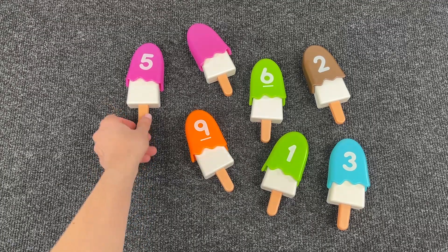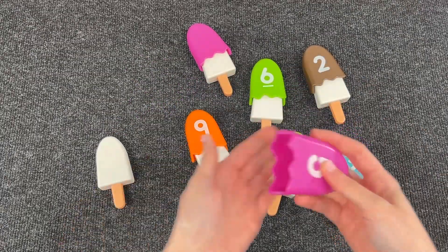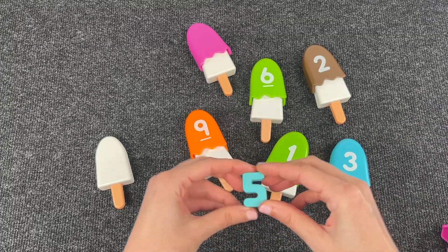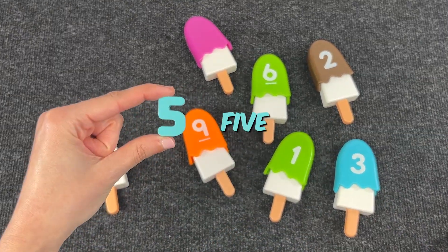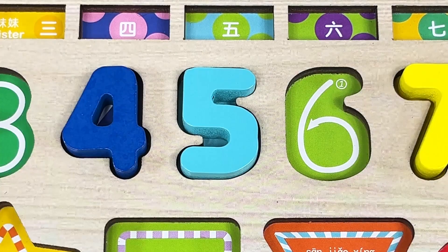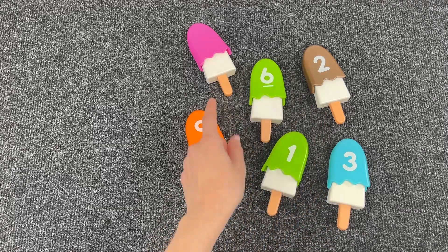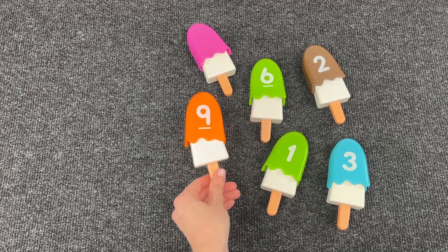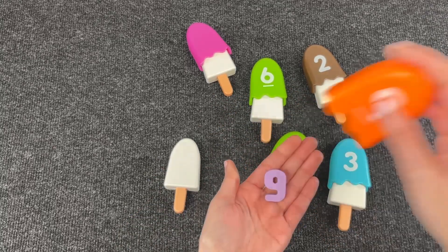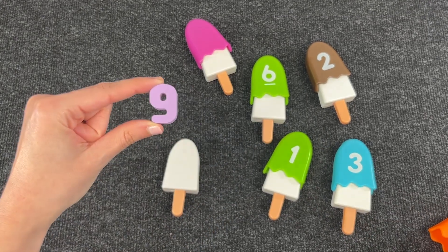The next one is the number five — let's open this. Yes, yes, we found the number five! Nice. Okay, now help me find the other numbers. Let's see what's inside this one. Great, we found another number — it's number nine!